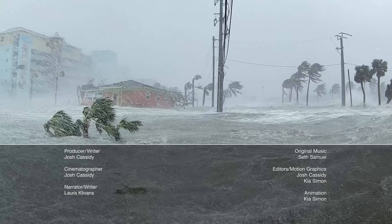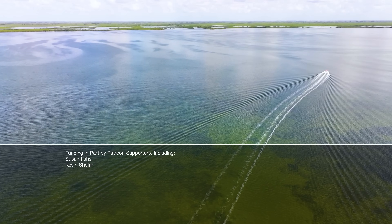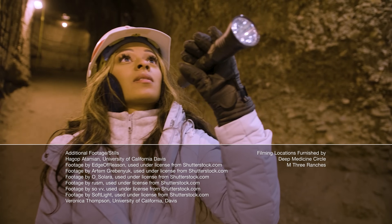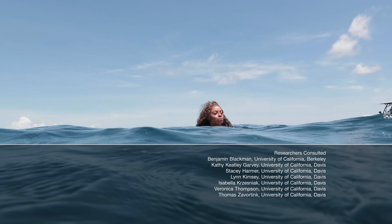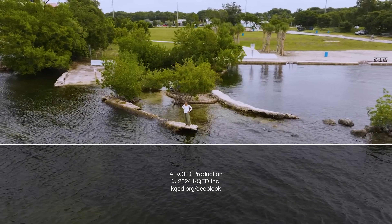Before you go, we want to tell you about Weathered: Earth's Extremes. If you're familiar with the YouTube series on PBS Terra, you'll be excited to know it's expanding into a TV miniseries, which tells the definitive story about our changing weather and climate. Link in the description.